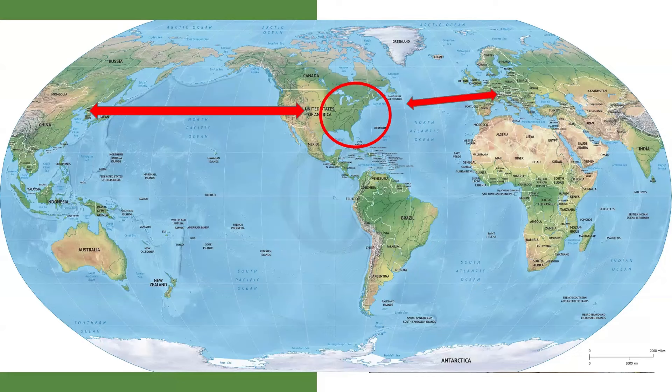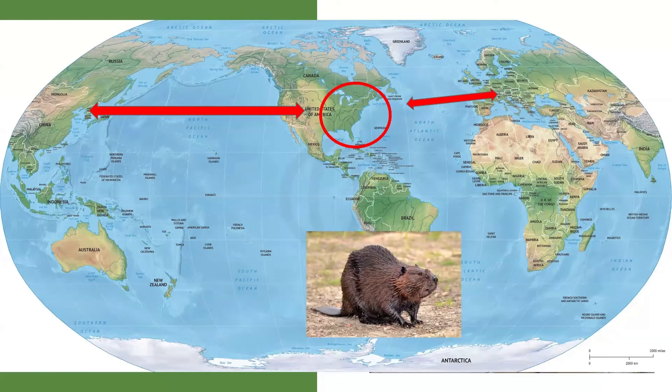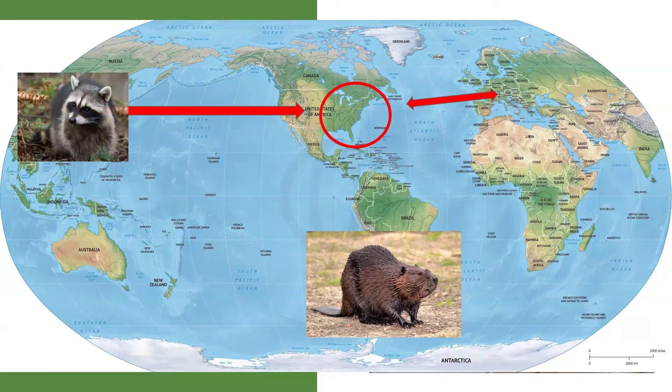Now, what's interesting about the map I've set up here is that the arrows point in both directions. Invasive species are a two-way street. A lot of our common native species are actually invasive in other parts of the world. Beavers, for instance, are a huge problem in South America — in Patagonia, southern Chile, and Argentina, they are wiping out forests. Our trees like willows and cottonwoods can grow back just fine when a beaver chops them down, but trees in South America just die when a beaver chews on them.